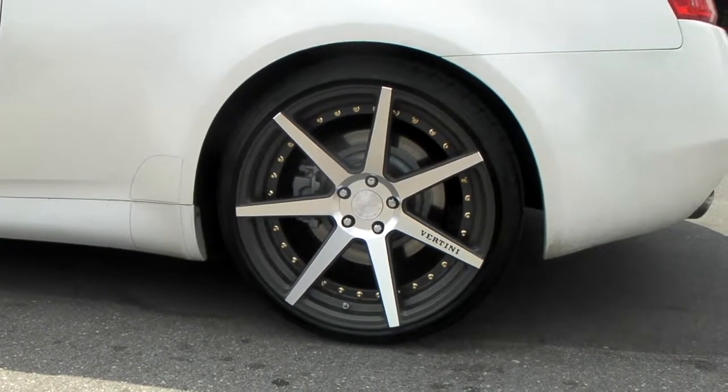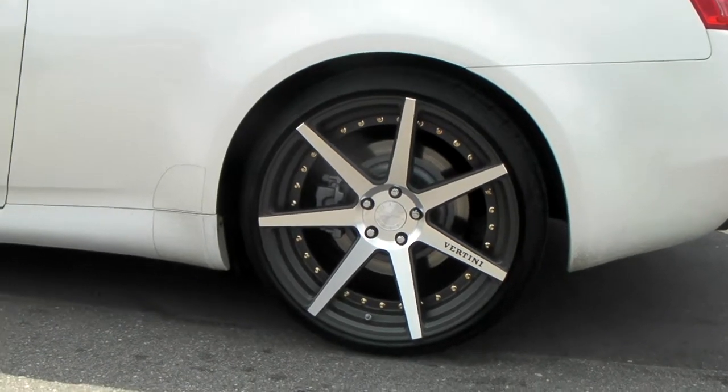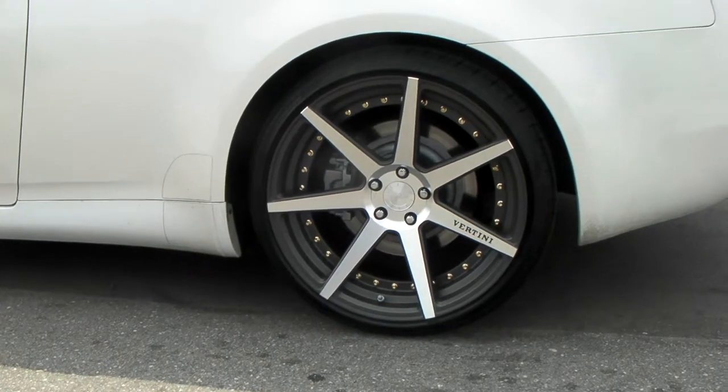This is your boy KB from Doves and Tires TV at DovesandTires.com. Tires and wheels are going to ship to your door. Right here we're looking at the Vertini Dynasty machined face with the gunmetal background and the gold rivets.